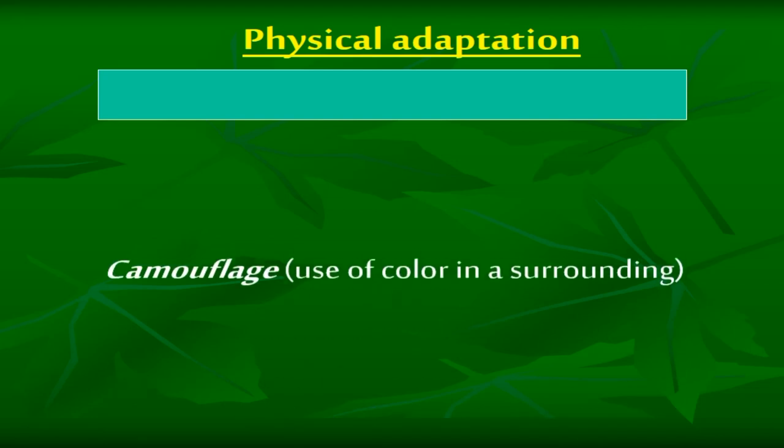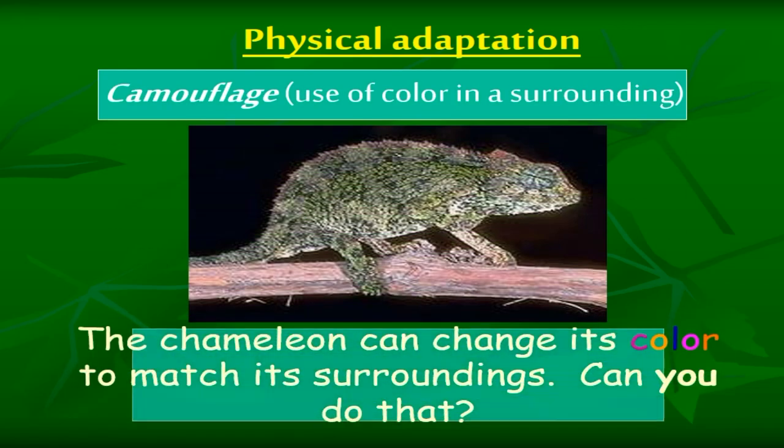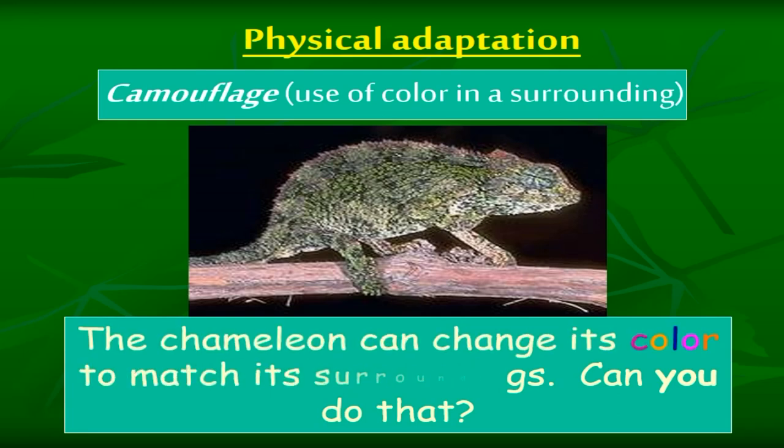Physical adaptation — camouflage: the use of color in a surrounding. The chameleon can change its color to match its surroundings. Can you do that?